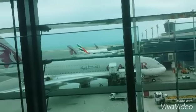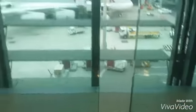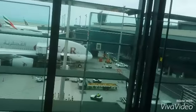Wow, Qatar airport, so nice. Look — Emirates Qatar. Look at that!